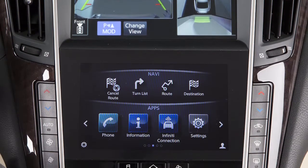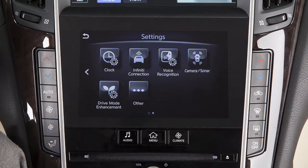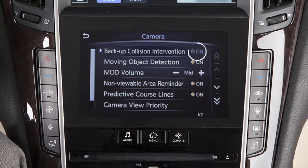To enable or disable the BCI system, press the menu button on the control panel, touch Settings on the lower touchscreen display, touch Camera Sonar, touch Camera, then Backup Collision Intervention to toggle the feature on or off.